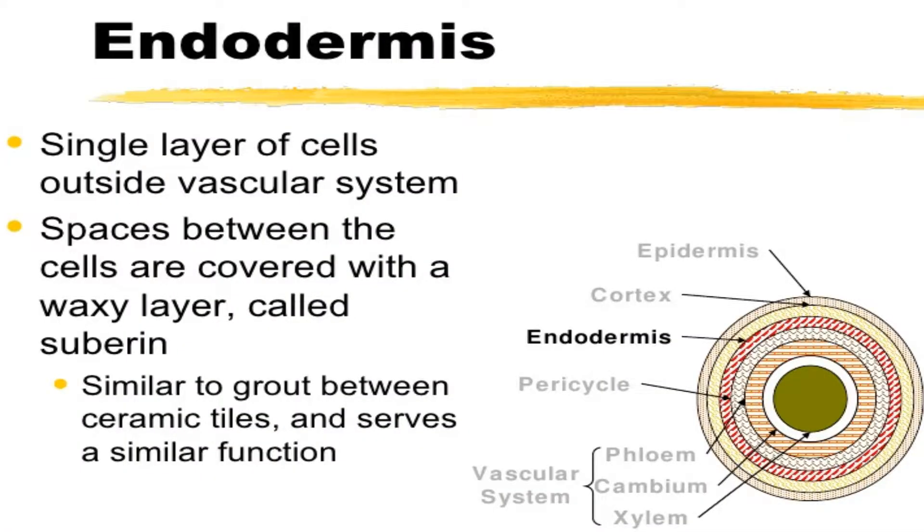The androdermis, like the epidermis, is one cell thick. It surrounds the vascular tissue in stems and roots.